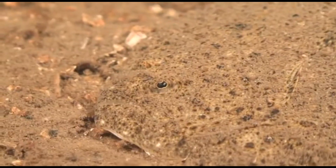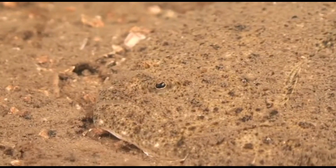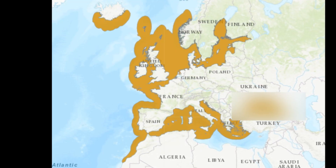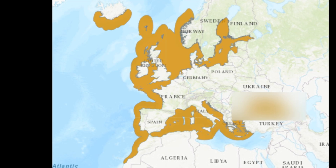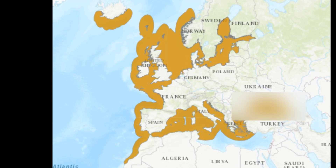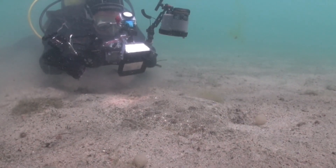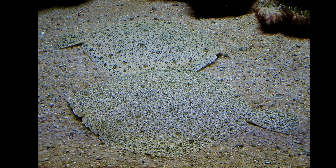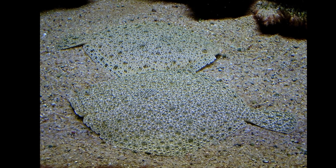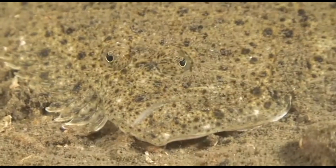Turbot are flatfish that are distributed in the temperate northeastern Atlantic Ocean along the European coasts. They are also found throughout the Mediterranean Sea and the Baltic Sea. Their depth range is from the surface to about 460 feet deep. They are typically found on or near the seafloor in sandy or rocky areas, and may occur in marine or brackish waters.